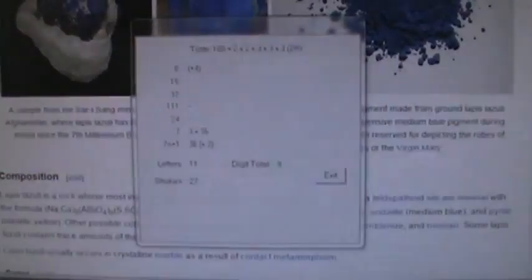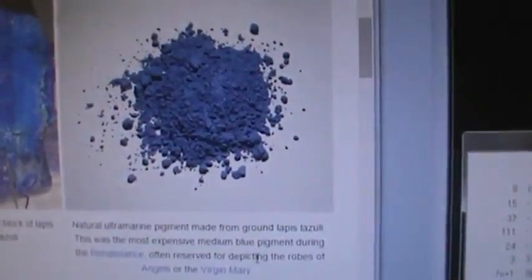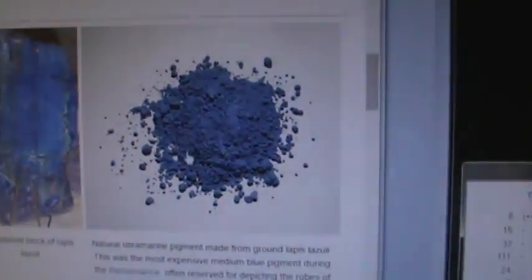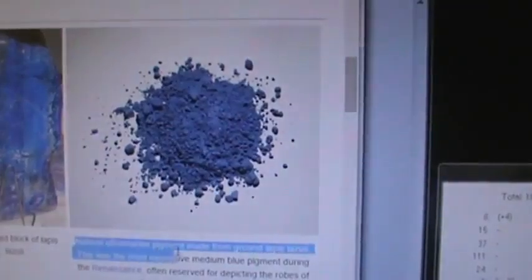After that little break, let's come back to what this glorious statement is saying: the most expensive medium blue pigment during the renaissance, often reserved for depicting the robes of angels or the Virgin Mary. You are staring at the most expensive color during the famous paintings of the renaissance. It's natural ultramarine pigment — all these words divided by three.